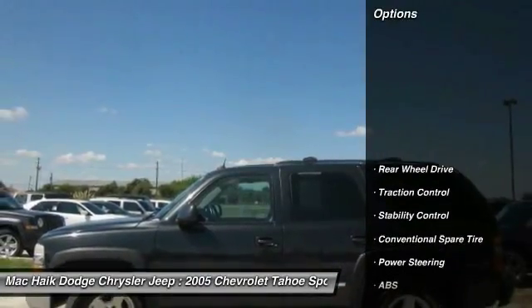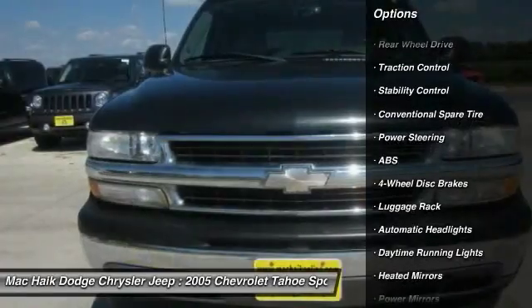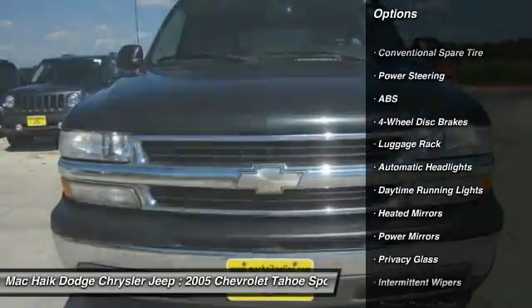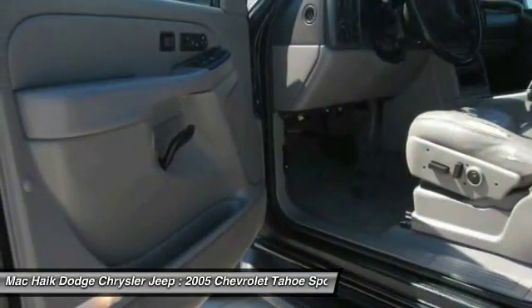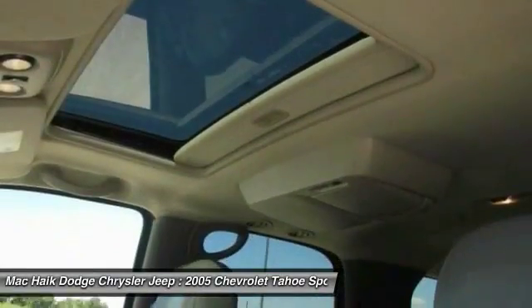Here are some of this vehicle's great options: anti-lock braking system, keyless entry, stability control, traction control, power steering, adjustable steering wheel, driver airbag, cruise control, four-wheel disc brakes, and floor mats.